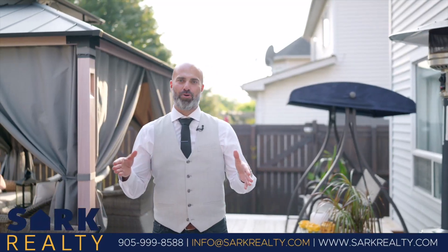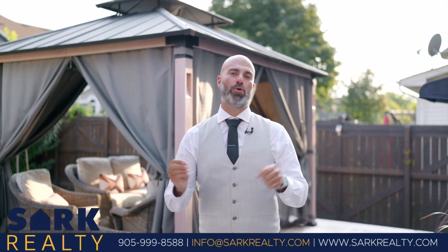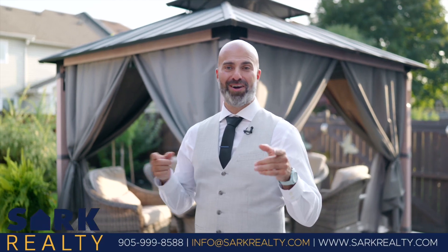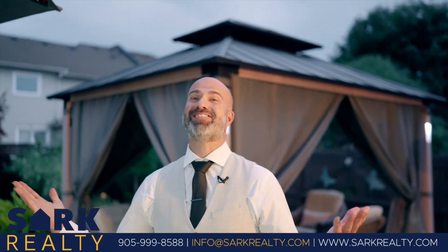Last, but by no means least, this beautiful backyard gives you even more space for relaxation and recreation, whether under the sun or under the stars.